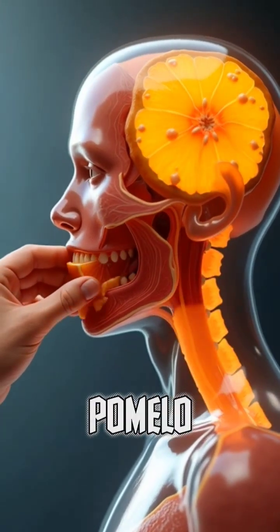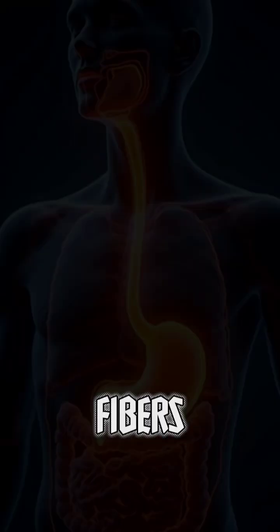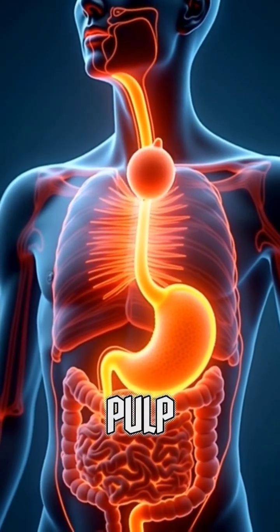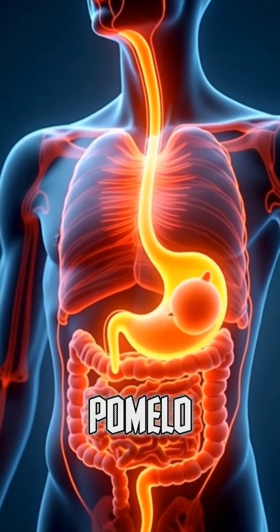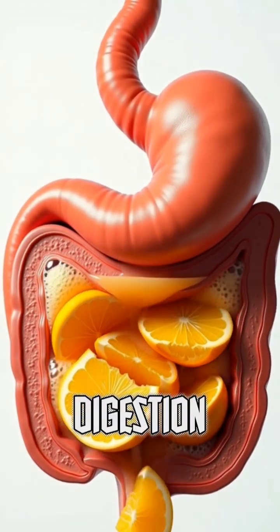When you take your first bite of pomelo, your mouth releases enzymes that begin breaking down its juicy fibers and vitamin-rich pulp. As you swallow, the pomelo moves through the esophagus and enters the stomach, where its natural citrus acids blend with gastric juices, helping boost digestion.